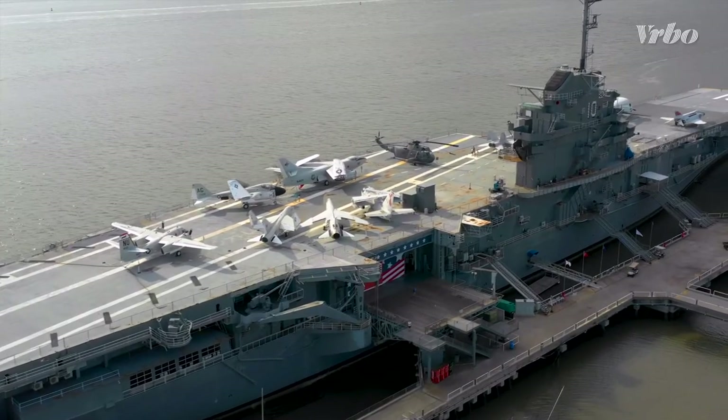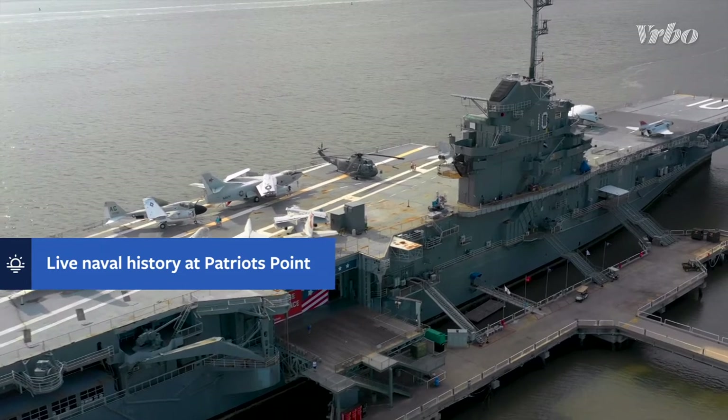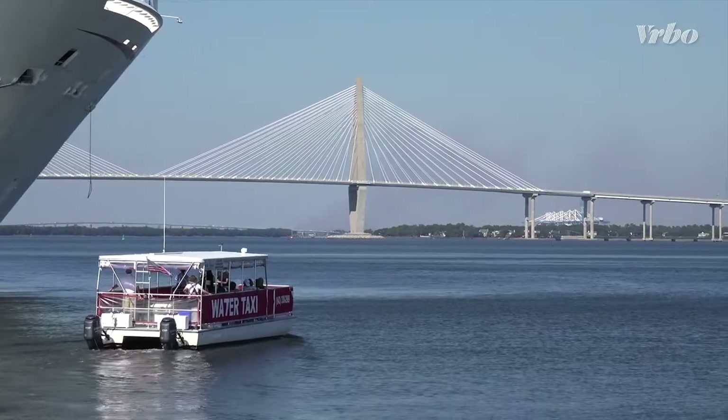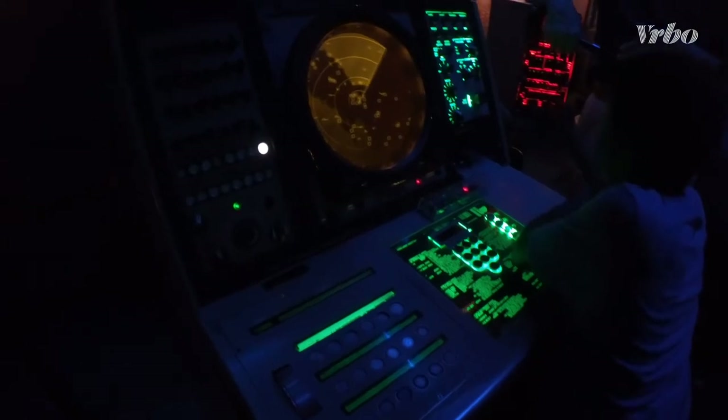For some of the most fun Charleston kid activities, visit Patriots Point Naval and Maritime Museum. Here, families can interact with exhibits featuring naval warfare throughout the country's history, while stepping aboard the USS Yorktown and USS Laffey.